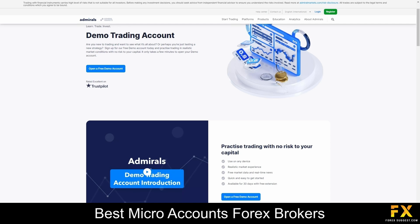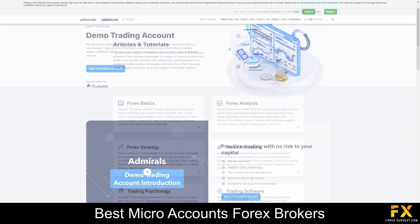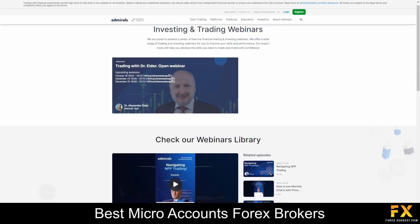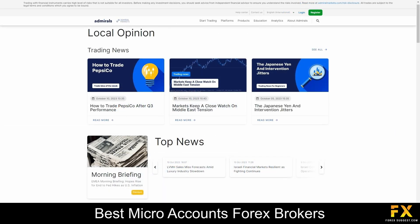Admirals offers a rich and diverse collection of educational resources to empower traders at all skill levels. Whether you're a beginner looking to take your first steps in the world of trading or an experienced investor seeking to refine your strategies, Admirals has got you covered. For beginners, the platform provides comprehensive guides, articles and video tutorials to build a solid foundation. For those with more experience, Admirals offers advanced educational materials, technical analysis webinars and in-depth market insights. These resources help seasoned traders refine their skills and stay updated on the latest market trends and strategies.